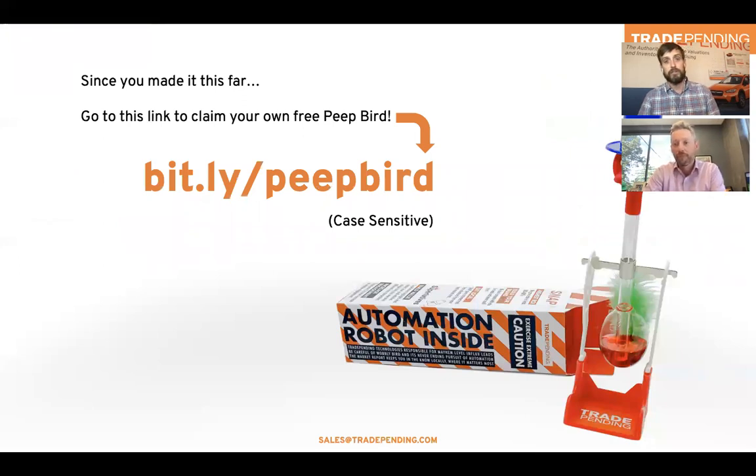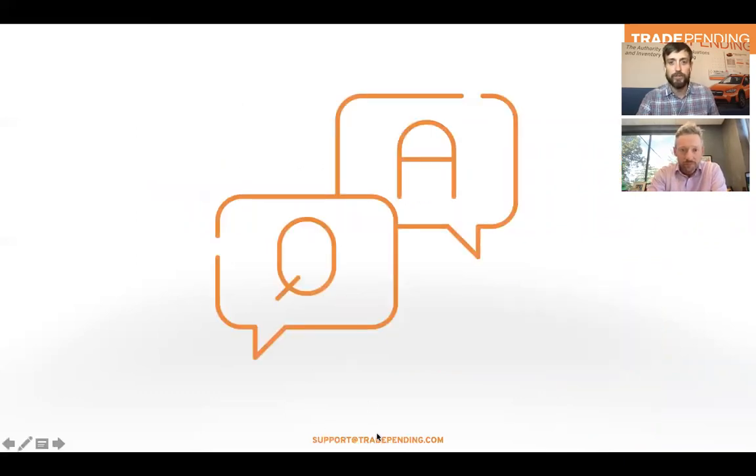If you've made it this far, we'll send you one of our wobbly birds — go to bit.ly/peatbird and we'll send you our lovable mascot. That's it for the core webinar. Let's take a look at any additional Q&A. Trade Pending-related: where do we find the most value in the trade-in tool on our website? The stats are all over the place on that. If you are running a lot of campaigns, it's going to be that custom landing page. Otherwise, it's typically split fairly evenly across homepage, SRP, and VDP — but that can be market-specific and geography-specific.